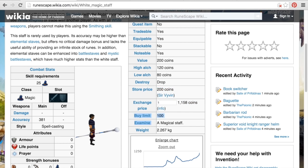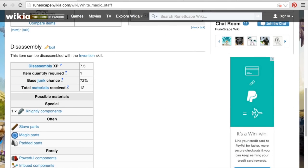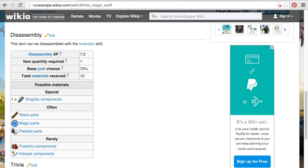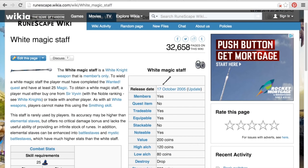There's a buy limit of 100 in the Grand Exchange, but you can buy up to 10 of these from the shop itself. As you can see, the junk chance is 72%, and it gives you knightly, imbued, and powerful components. Most are looking here for the powerful. At a 72% junk chance, it's not that bad because these staves only cost 200 gold from the store.